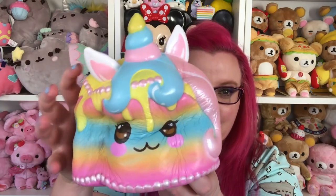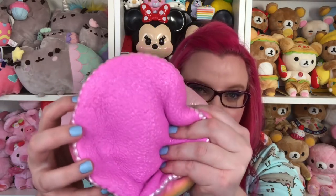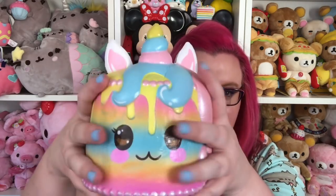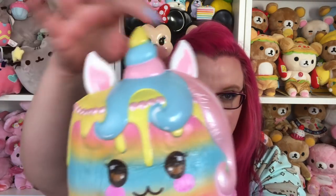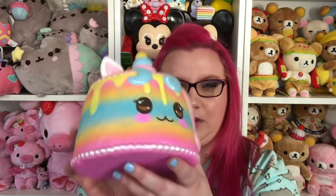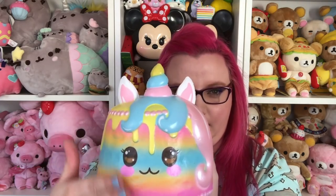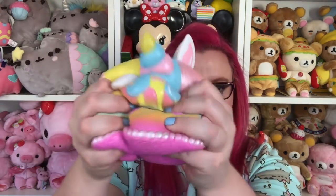Very soft. It's like so big you can't even wrap your hands around it. It has little ears sticking up. I'm not really sure why the ears are white and the rest is rainbow — that's kind of confusing. I almost wish the body was white and the top was rainbow. I don't know, it's very cute though.